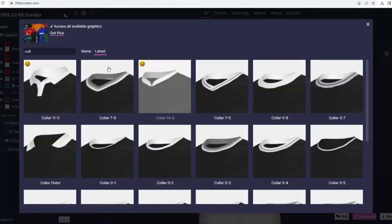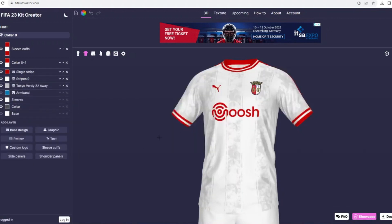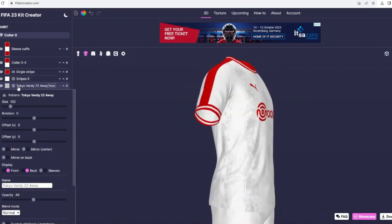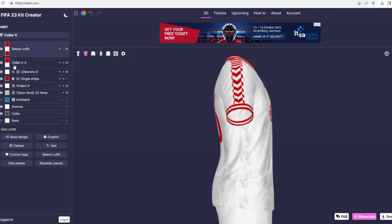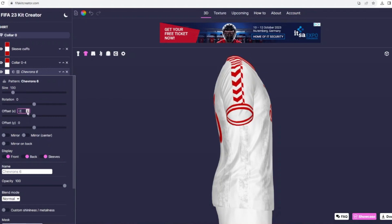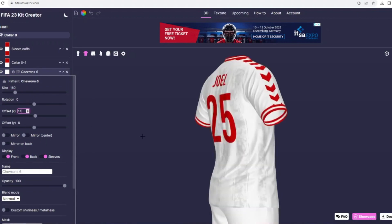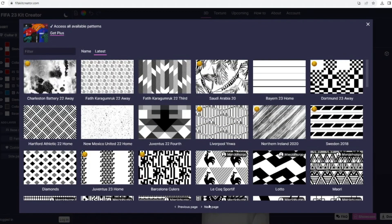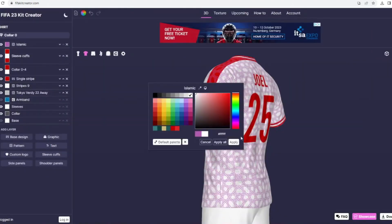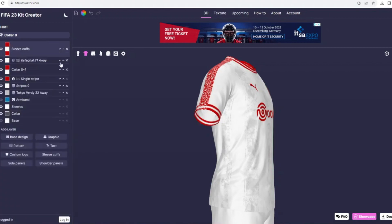I tried the same approach as the home shirt — stripes across the chest, sleeves in one color. The sleeves stayed white, and I think it looks great. I added stripes on the sleeves too, because I love when a shirt has stripes going across the sleeves. I also added a chevrons pattern — not checkers, chevrons — but it looked too similar to the Hummel sleeve pattern, so I had to search for something better.